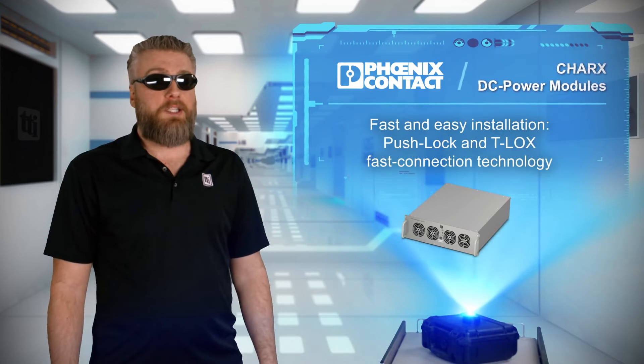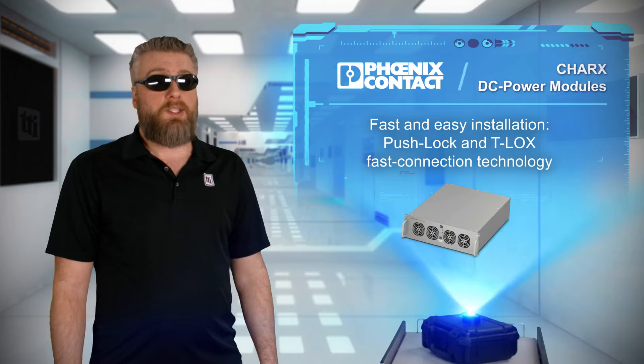PushLock and T-Lock's fast connection technology makes the modules easy to install and service.